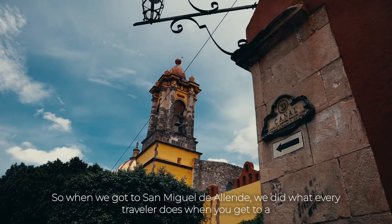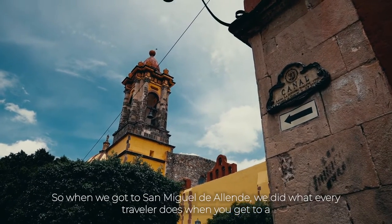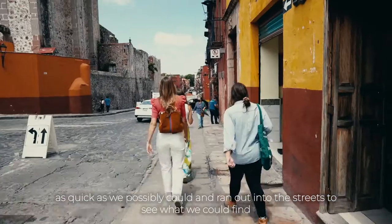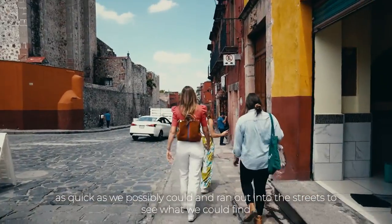When we got to San Miguel de Allende, we did what every traveler does when you get to a new city that you're dying to explore. We dumped our bags off at the hotel as quick as we possibly could and ran out into the streets to see what we could find.